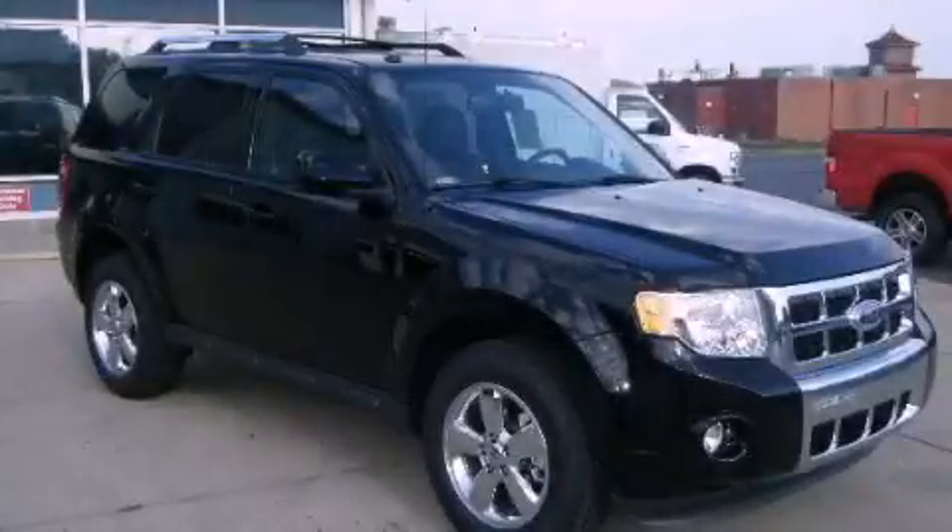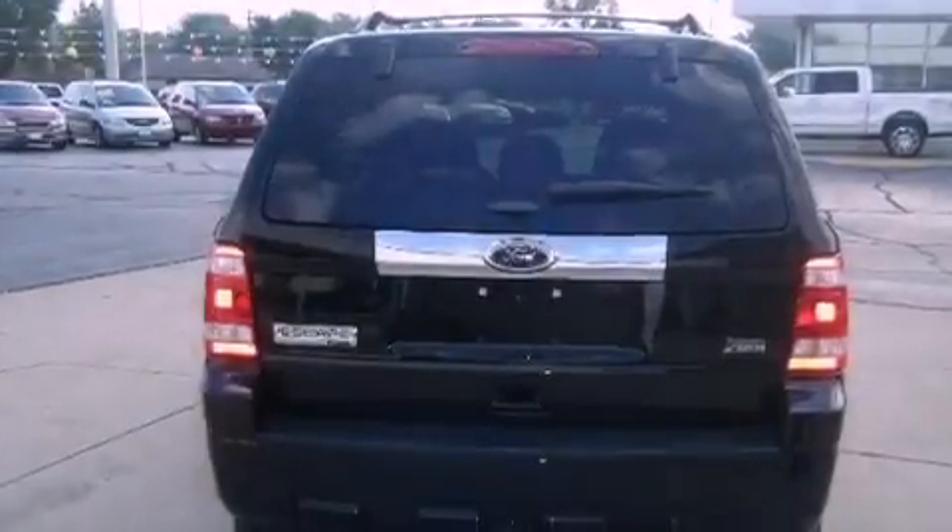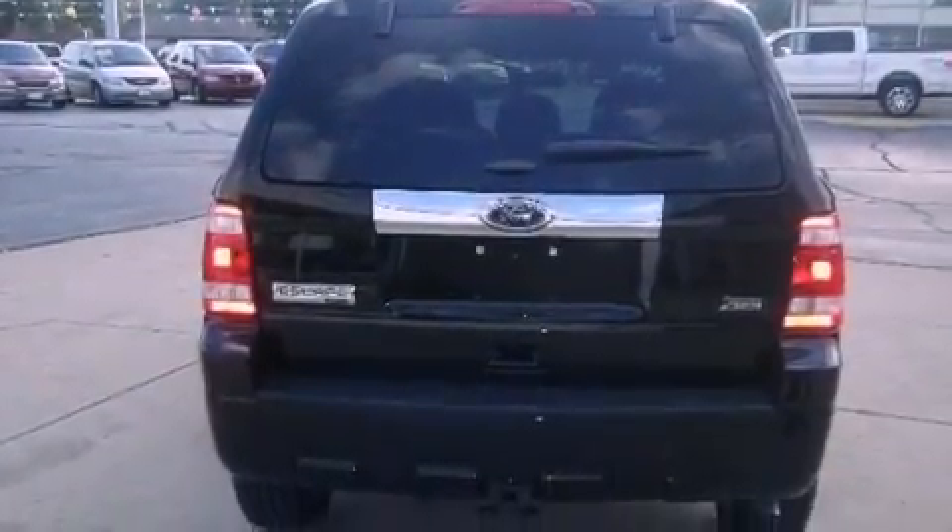This is a 2012 Ford Escape. Plenty of space for what you need. It features a 3.0-liter six-cylinder engine and a six-speed automatic transmission.